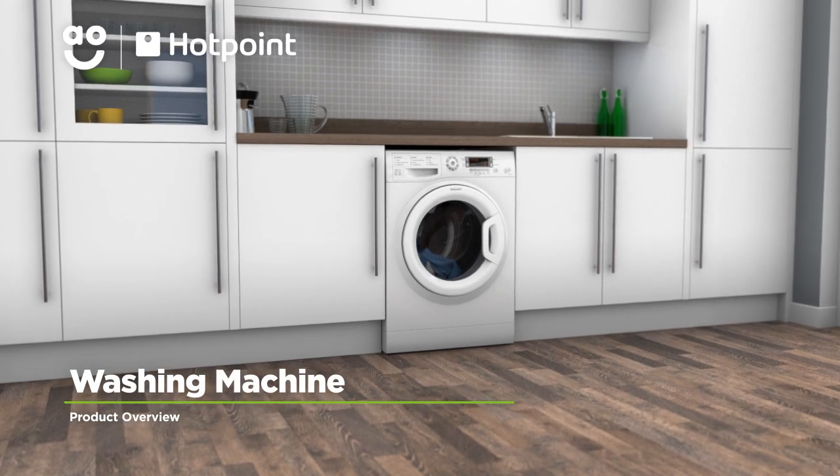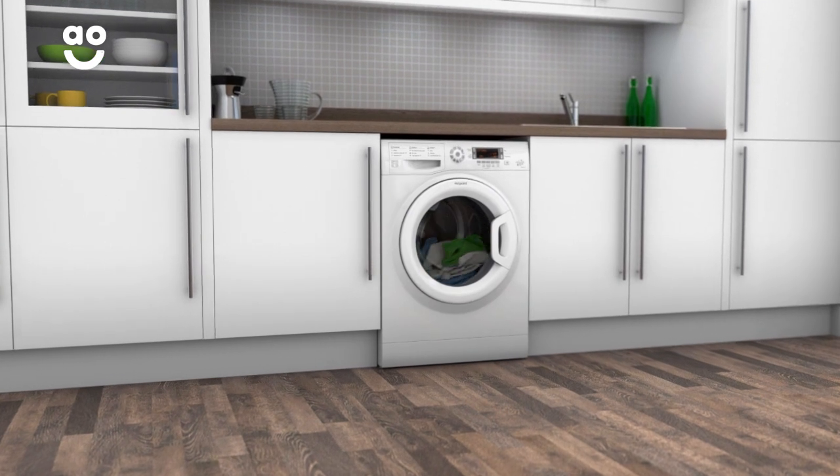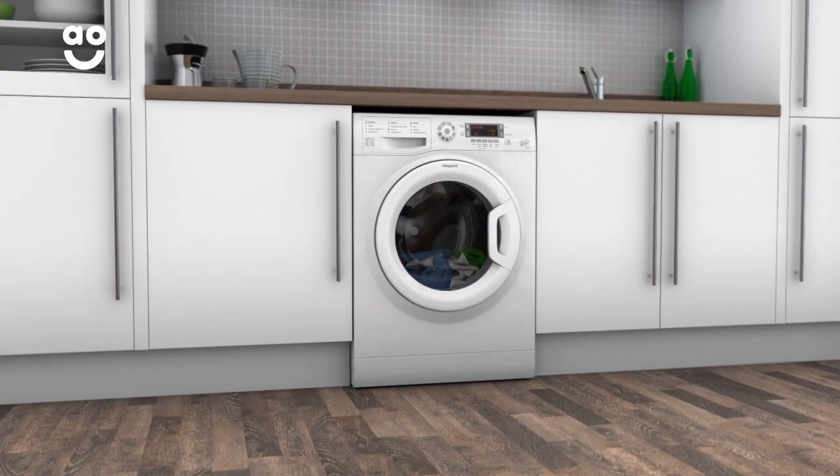Give your clothes a VIP treatment with this energy efficient washing machine from Hotpoint, which is ideal for households looking for an economical machine that still delivers fantastic performance.